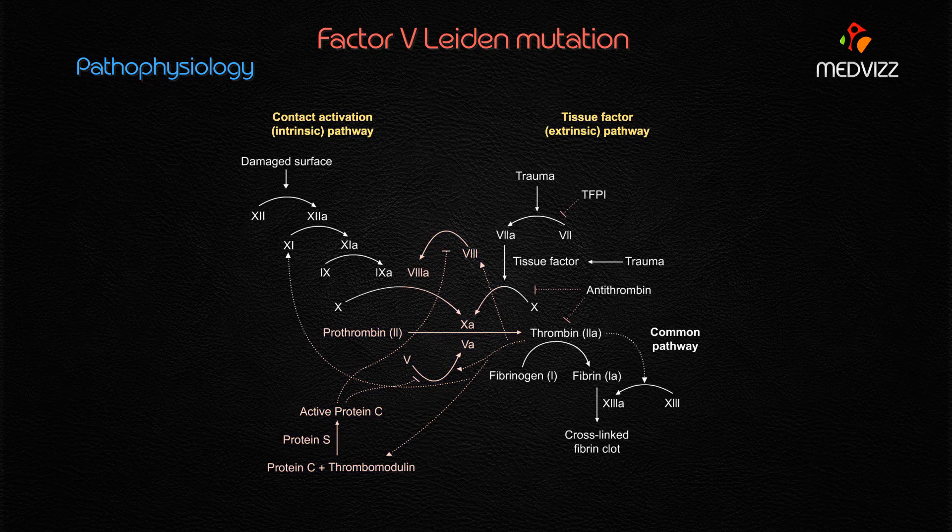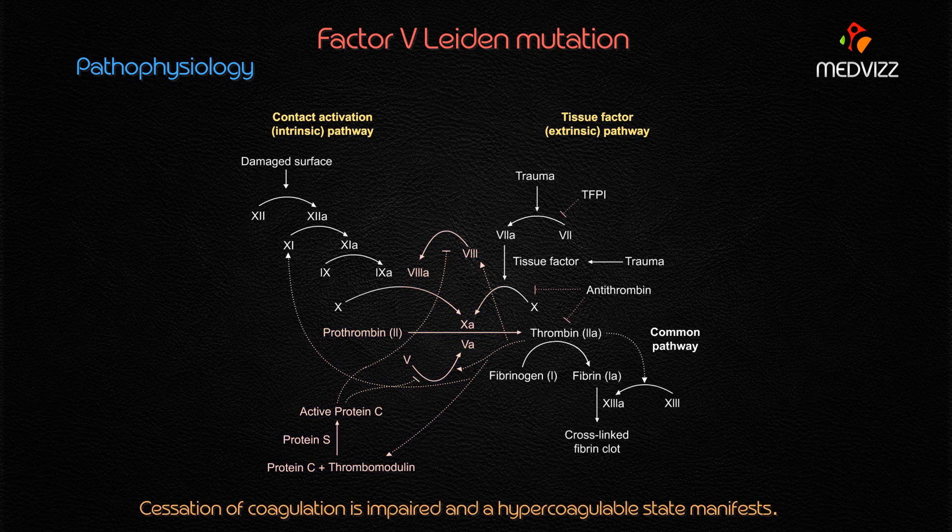Whenever there is a Factor V Leiden mutation, it results in the production of a mutated Factor V. This mutated Factor V is resistant to degradation by Protein C. Because of this resistance, the cessation of coagulation is impaired and a hypercoagulable state manifests. That is the pathophysiology behind Factor V Leiden mutation.